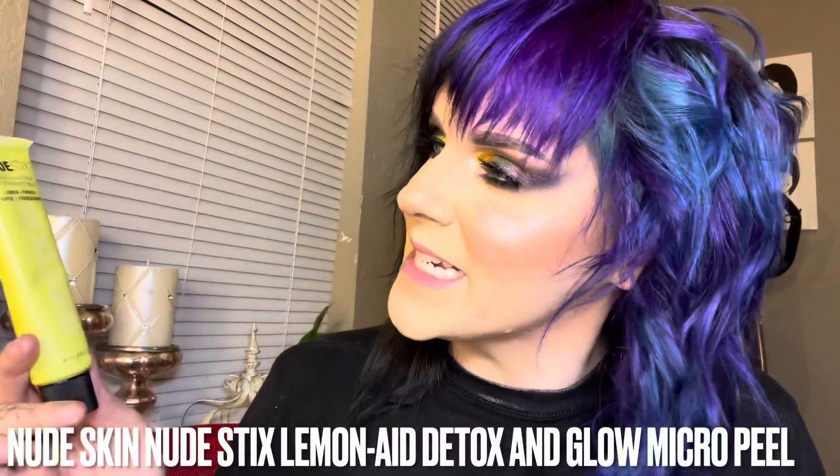Next we have the Nude Sticks Lemonade Detox and Glow Micro Peel. This is a skin-clarifying at-home chemical peel that's really going to detoxify those pores and remove any excess dirt or impurities. It's also going to rejuvenate the skin tone and texture. When I used this last night, as I was rubbing it in I could feel all of that dirt and excess grime coming off — and you could actually see it. It retails for $34.